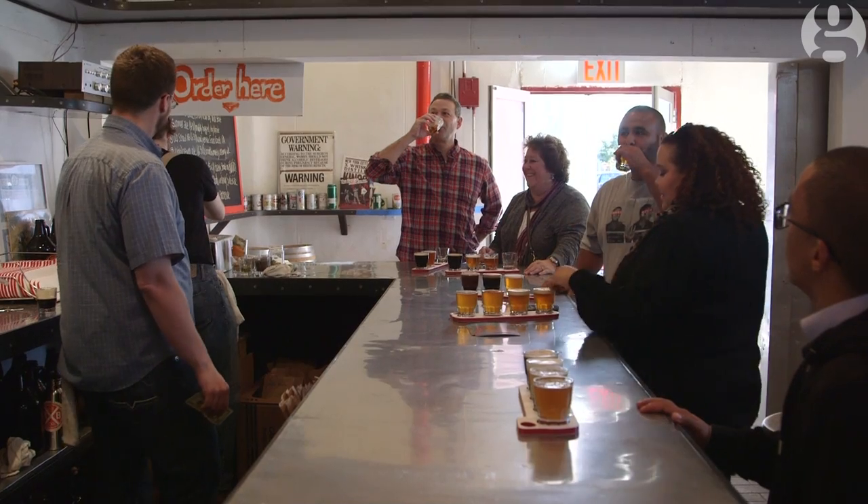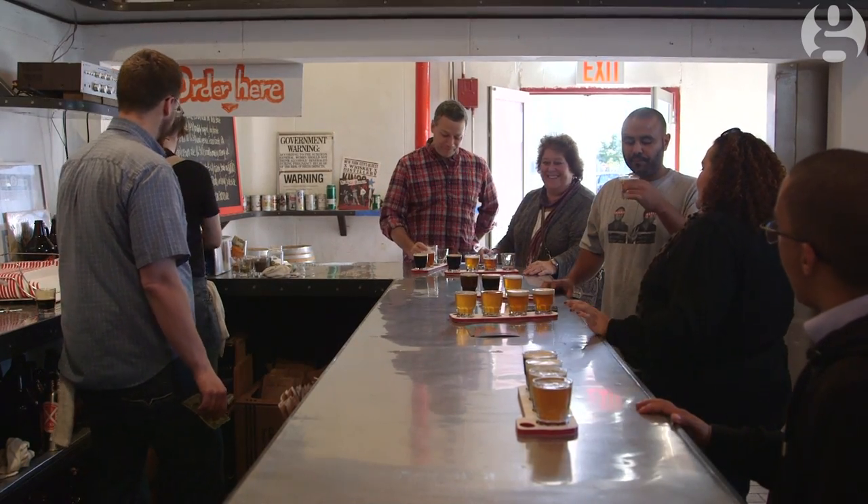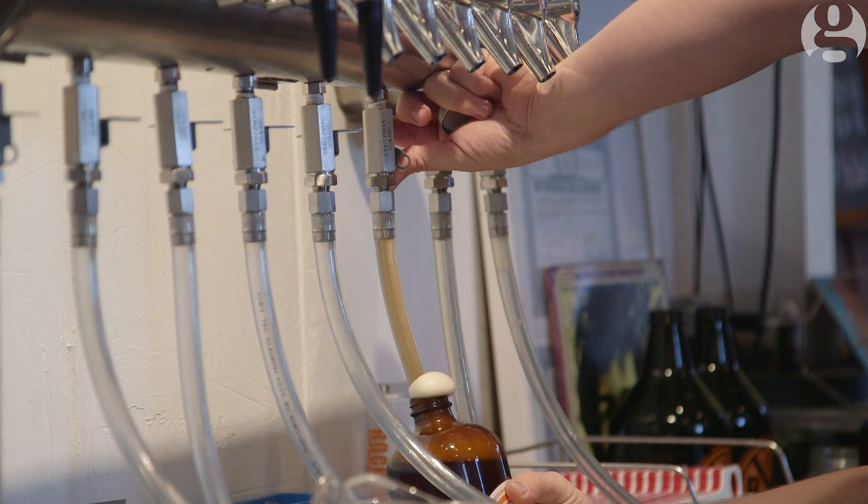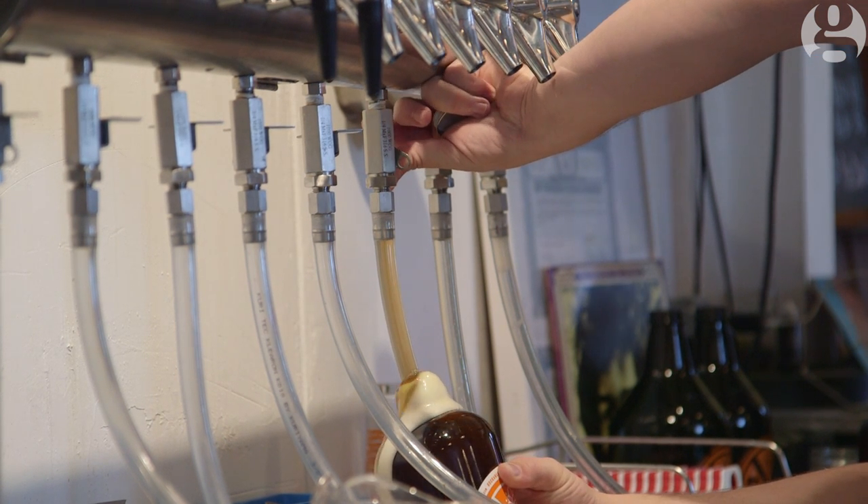This is a nitro cream ale and it's very smooth, delicious, and amazing. Because New York got such a late start in the big push for craft beer, I think we're going to see a great explosion in New York City over the next decade, and I don't see a reason there shouldn't be 50 breweries in New York City.